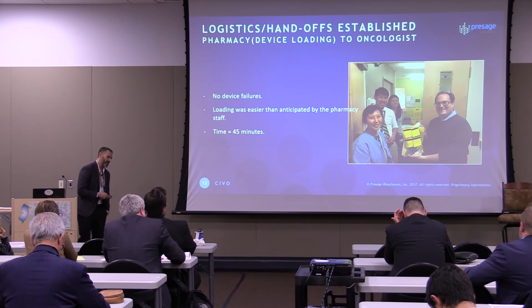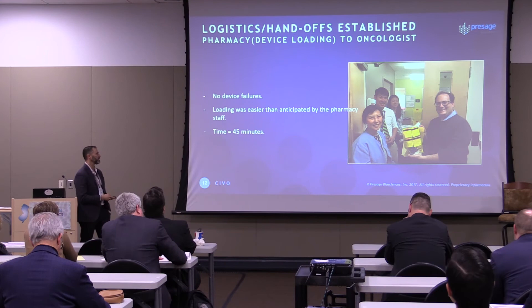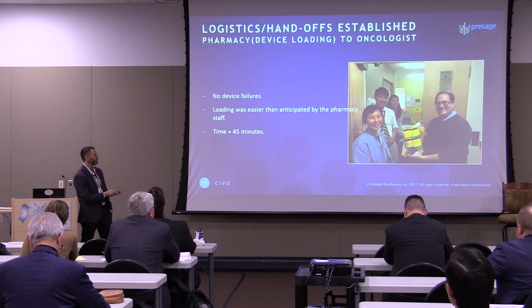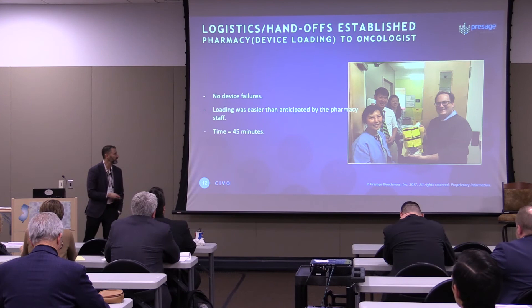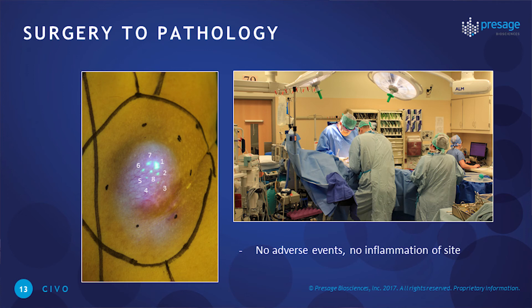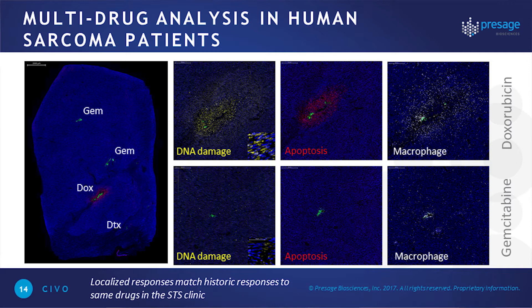One thing I didn't appreciate entering into the clinical study was all the logistics and training involved for the different sites. We started at the Seattle Cancer Care Alliance. The device — loaded by the pharmacy — is passed off to oncologists. This is our collaborator Seth, who is very happy to get his first loaded device. The handoff went very well and met our specs for the timing of that interaction. The first patient had an inguinal sarcomatous mass on the leg. Under the skin, 72 hours later, surgeons removed it — no adverse effects or inflammation at the site have been reported in the first three patients.